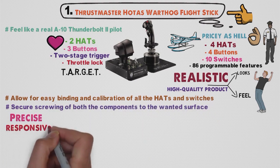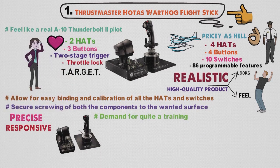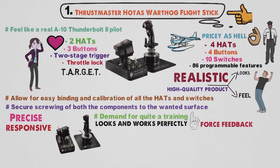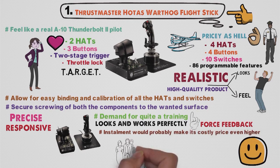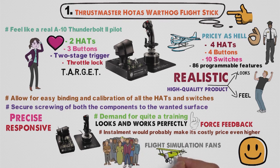Precise, responsive, unforgiving controls will demand quite a bit of training, so don't expect to just jump in and do miracles with it. The Warthog looks and works perfectly, but is missing one thing: force feedback. Although you can live without it, and its inclusion would probably make its already costly price even higher, there is still a feeling that it should be there, especially considering its target audience are flight simulation fans who want the most realistic experience possible.